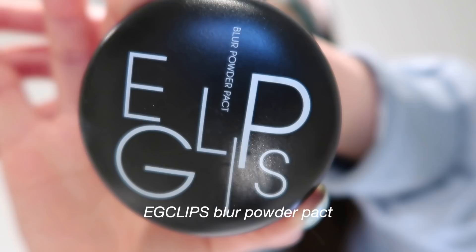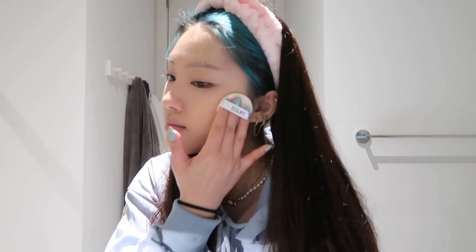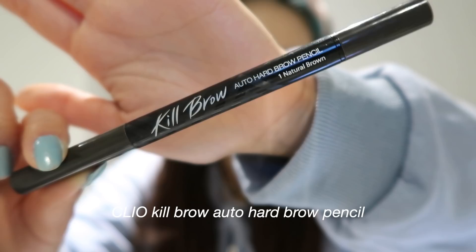For powder, I am using the Eclipse Blur Powder Pack in shade 21. This is seriously one of the best powders I've used. It makes my skin so smooth and you can honestly just wear it by itself.